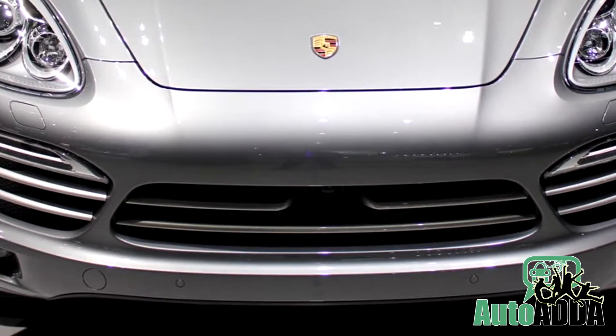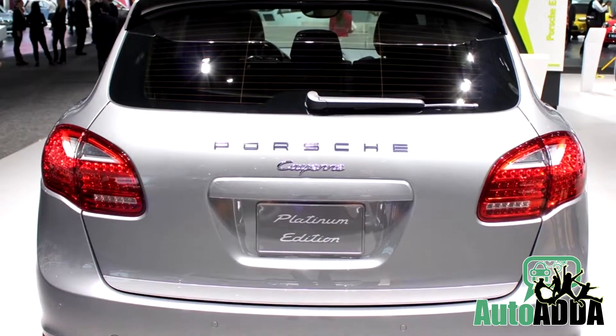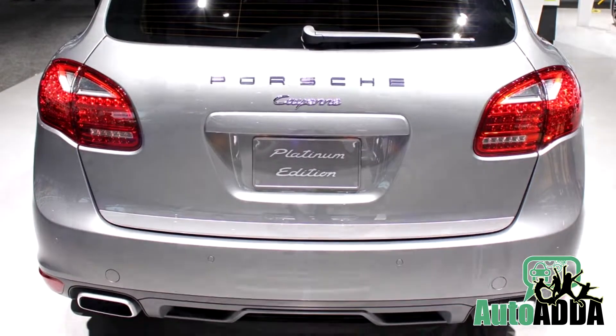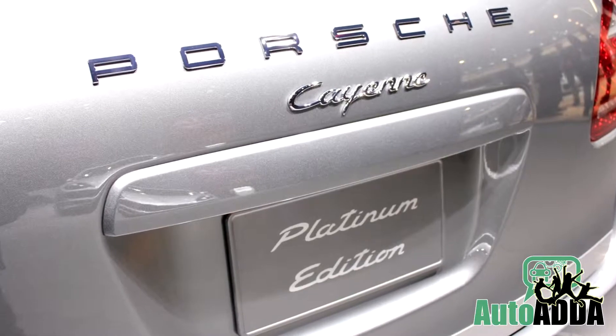On the exterior, the central and side air intakes, window trim, rear spoiler lip, and lower tailgate trim are finished in silver. This new edition is available only for the 3.0 litre V6 diesel variant.